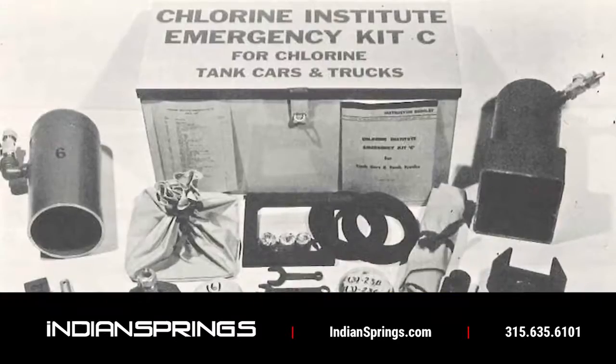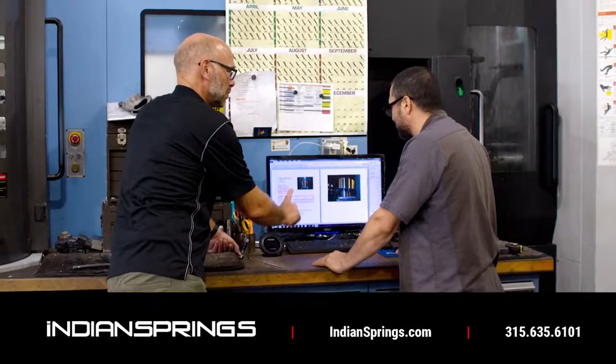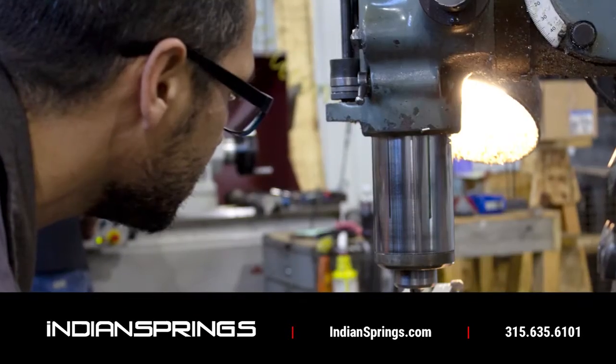We are proud of our 50-plus years of product innovation, manufacturing excellence, and our ever-improving state-of-the-art facility. Our decades of engineering experience makes us the undisputed leader in the development and production of custom containment solutions.